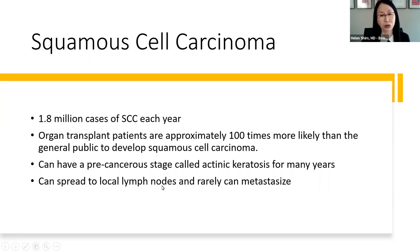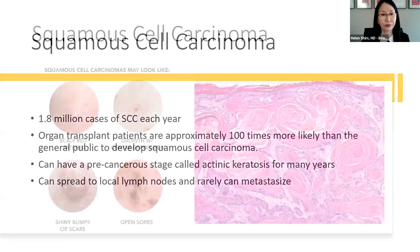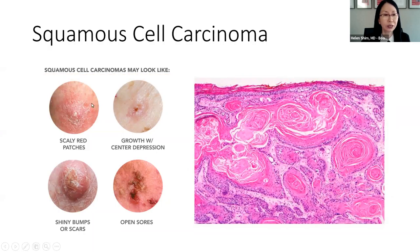Metastasis from squamous cell carcinoma can happen in long-standing, large, invasive lesions, and very commonly the origin is from the head and neck area. Clinically, they can look like many things — a little red scaly patch that some might mistake for eczema, a pearly lesion like a basal cell, a non-healing ulcer, or a keratoacanthoma, which looks like a nodule on the skin. Under the microscope, cells originating in the squamous layer come down and form large lobular invasive tumor nests.